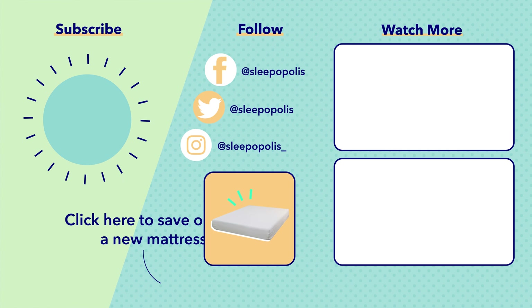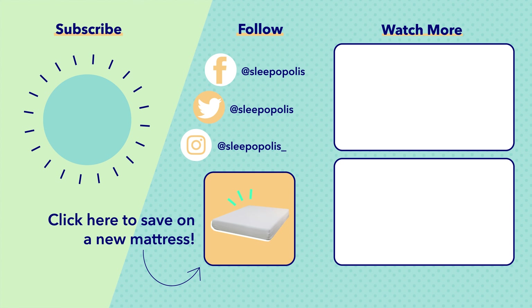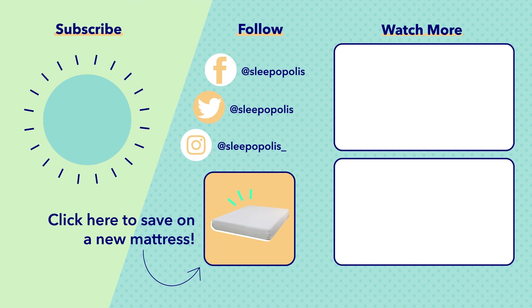That's it for my roundup of the best Fourth of July mattress sales. If you wanna learn more about each bed and see my buying guide with tips and tricks for shopping sales days, check out my full Fourth of July sale page linked in the description below. If you liked this video, please give it a thumbs up, and if you have any questions make sure to leave a comment below. Make sure to follow Sleepopolis on Instagram and Twitter for all of our latest updates and giveaways, and you can always head to sleepopolis.com for all of your sleep needs.